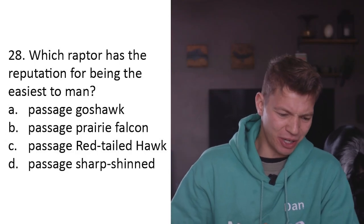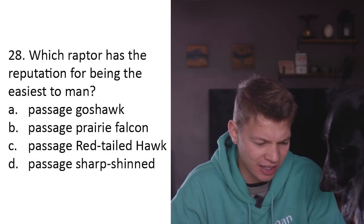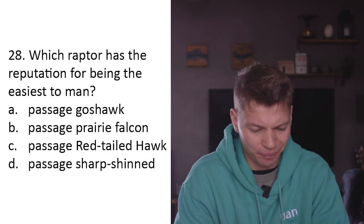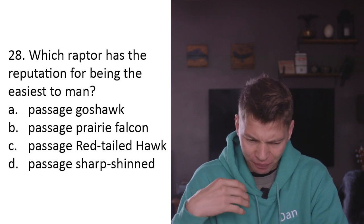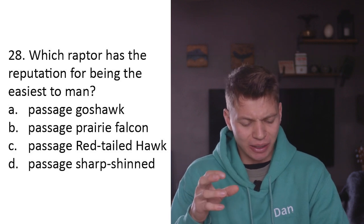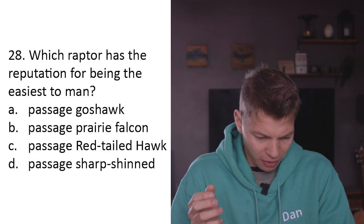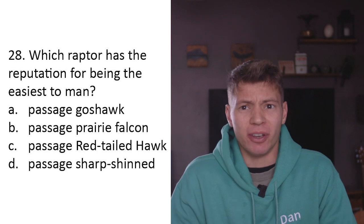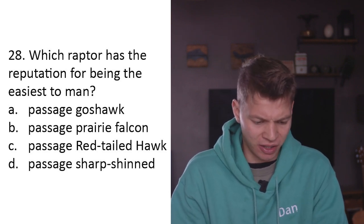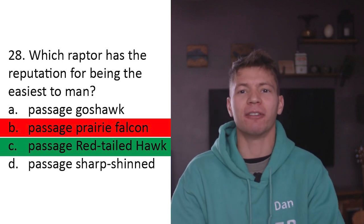Question twenty-eight: Which raptor has the reputation for being the easiest to man? A) a passage goshawk, B) a passage prairie falcon, C) a passage red-tailed hawk, D) a passage sharp-shinned hawk. I don't have experience with many of these birds, but in my experience the falcons are a lot easier to man than the hawks and buzzards. I'm going to say B - passage prairie falcon. Oh, I even said at the start that the answer is probably going to be either a red-tailed hawk or an American kestrel. I should have gone with C.